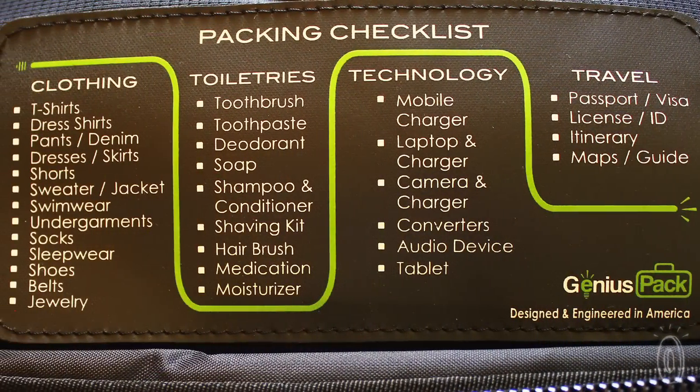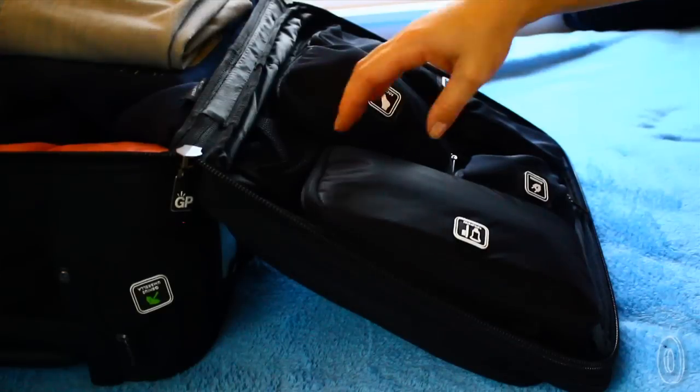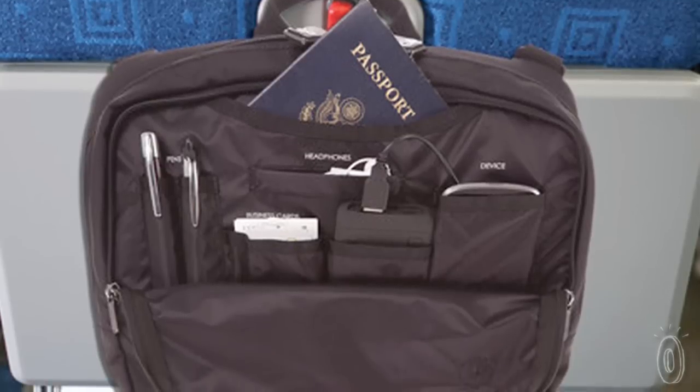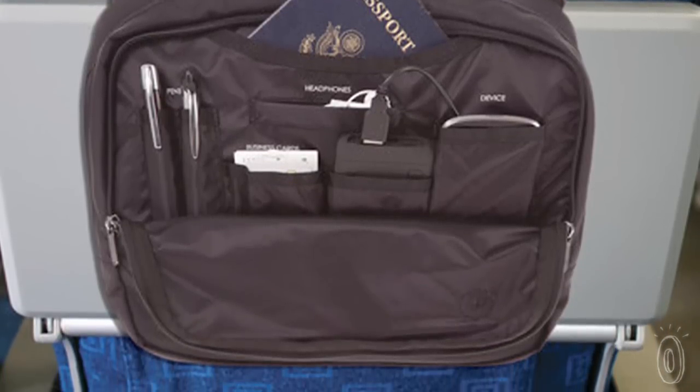And if you're prone to forgetfulness, there's a handy packing list and even an integrated toiletry case that comes off so you can store it in the hotel bathroom.